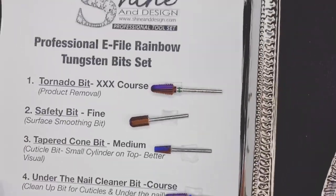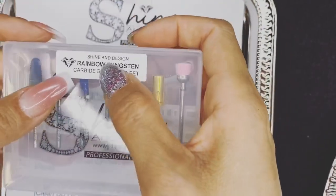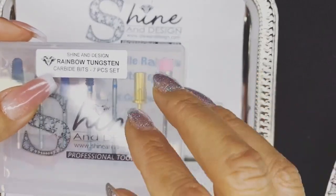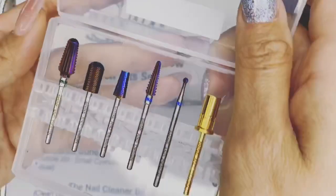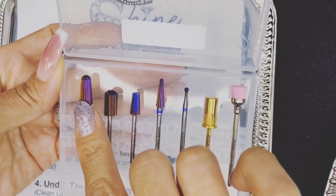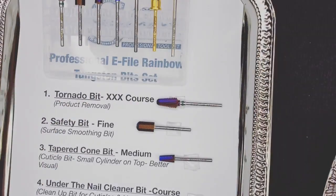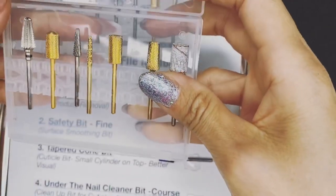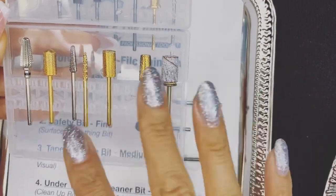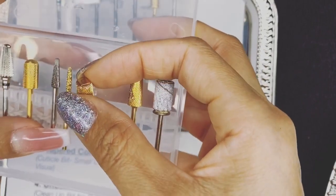So these are our new rainbow tungsten carbide bits. Tungsten is a very sturdy mineral from the earth — they process it to make these carbide bits. These are not just regular e-file bits because the tungsten metal is a lot stronger and more durable; it definitely lasts over time and doesn't wear off as easily as a regular carbide bit. Let me show you some examples.